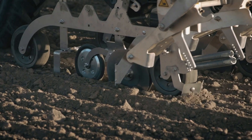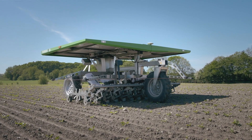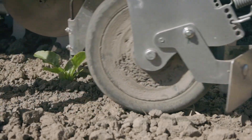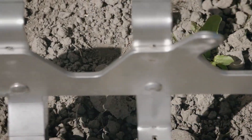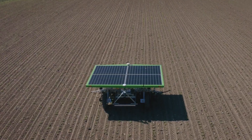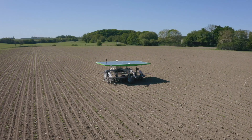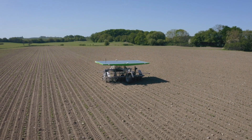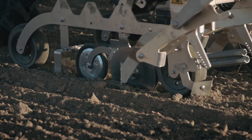Last but not least, we have the FarmDroid FD20, a revolutionary agricultural robot. Hailing from Sweden, this autonomous robot is designed to handle various farming tasks, from weeding to seeding. Its special feature lies in its adaptability and precision, allowing it to navigate the fields with ease and optimize crop management. The FarmDroid FD20 is here to revolutionize your farming practices.